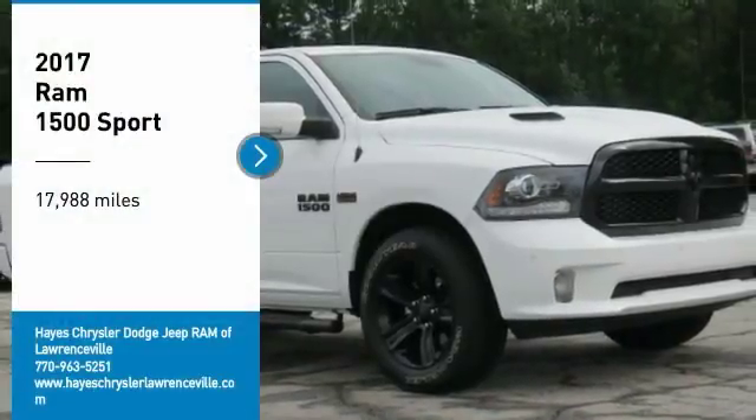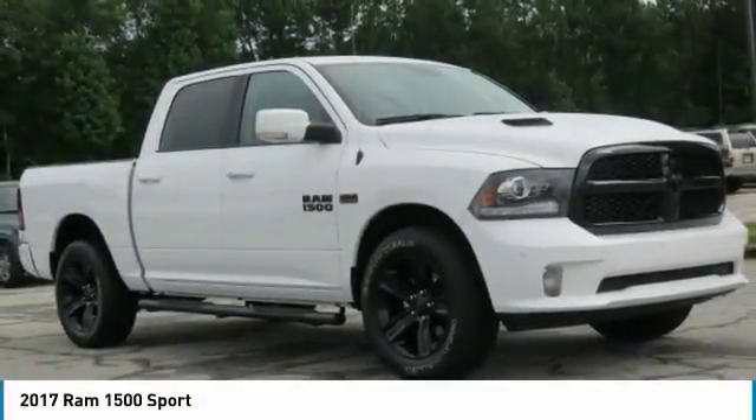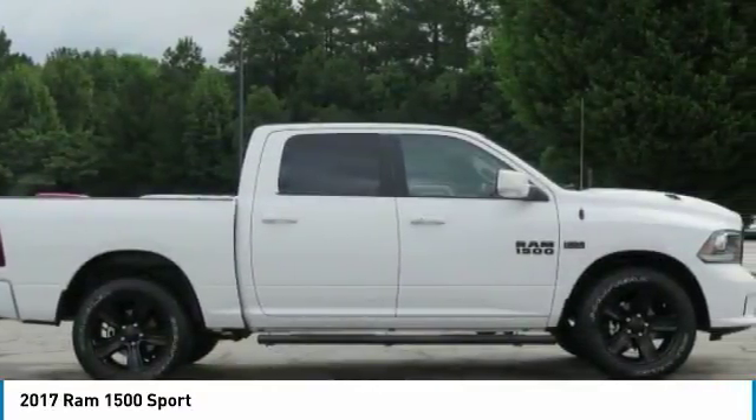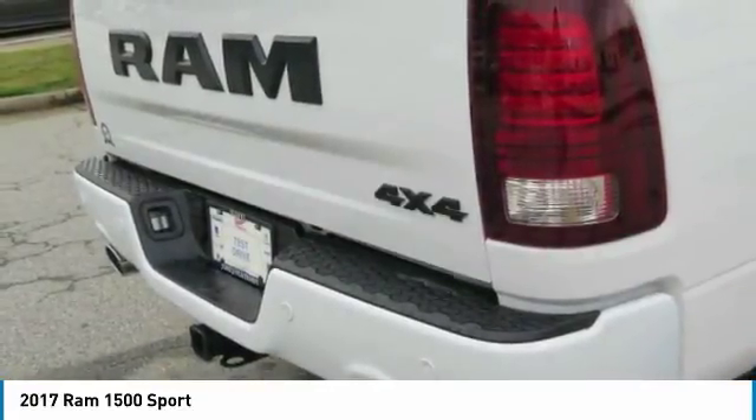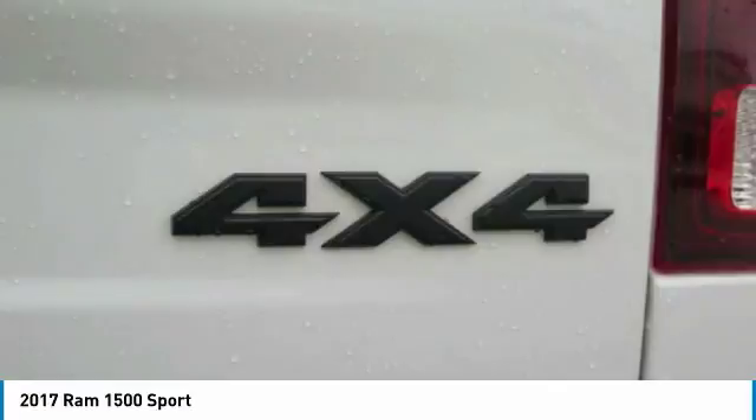Looking for the right vehicle? Check out the 2017 Ram 1500, which went against the Chevrolet Silverado, Ford F-150, and Toyota Tundra — all excellent trucks in their own right. The Ram took home the prize for its well-rounded strengths.